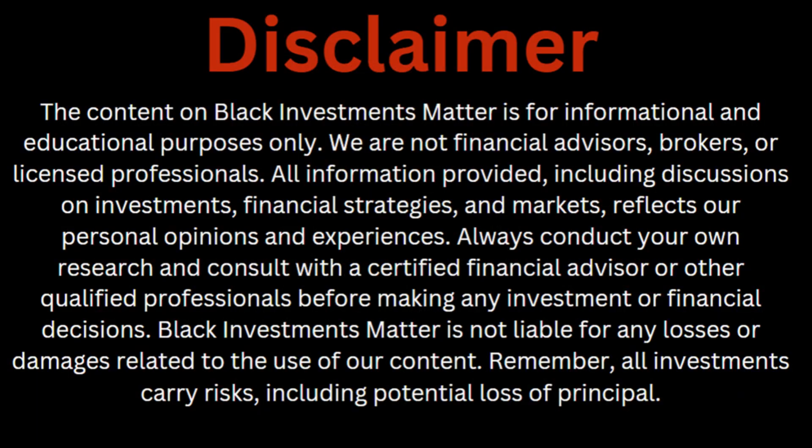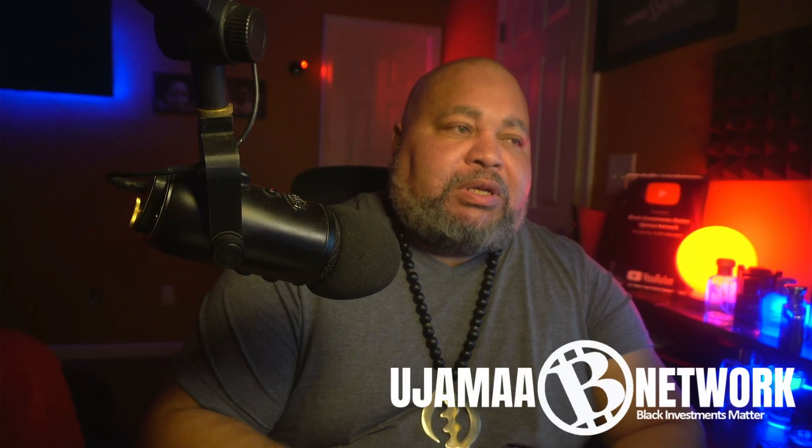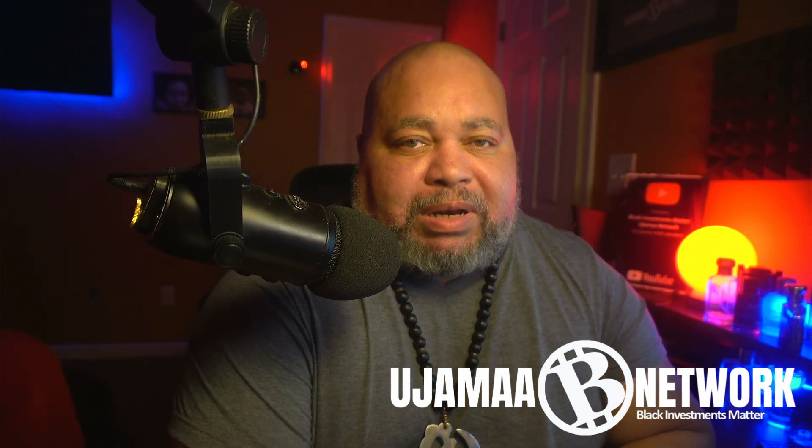The content on this channel is for informational and educational purposes only — please contact a professional when it comes to your financial needs. Making sure your crypto accounts and exchanges are properly funded is key in making your investments matter. We're going to go over setting up your Gemini payment methods right here, right now on the Ojama Network.